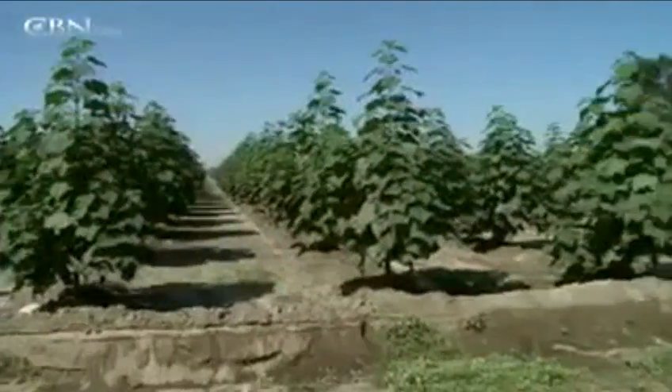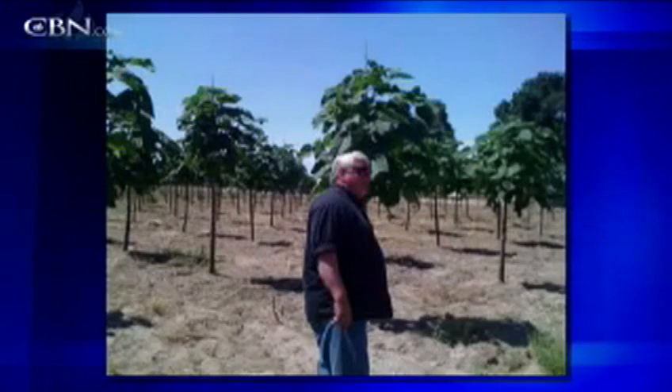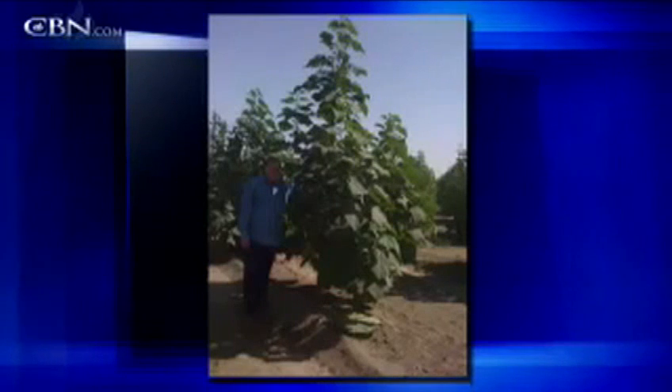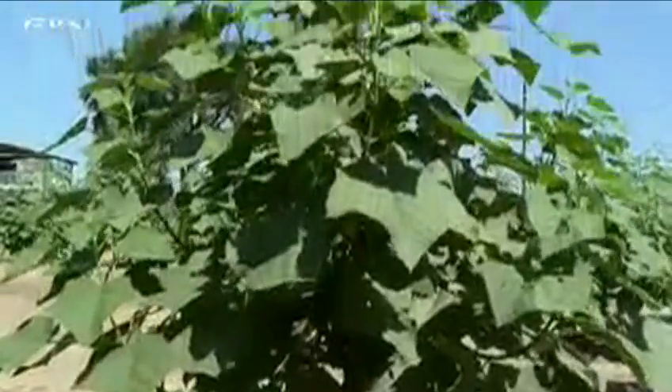Emerald Energy, the company behind the tree, supplied CBN News with recent photos of the trees in Freitas' field. Company spokesmen say some grew to 14 feet in just four months, while others made it to 20 feet within a year. Once they top out, it's harvest time.